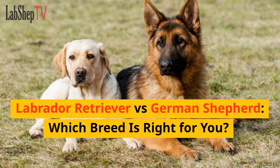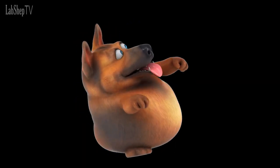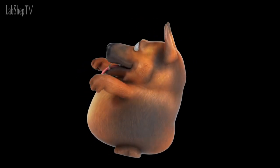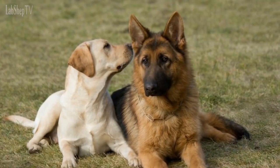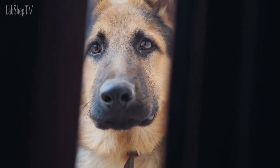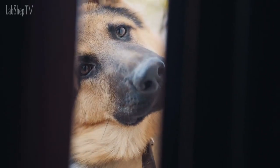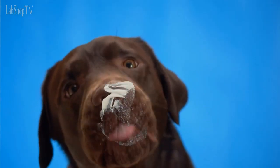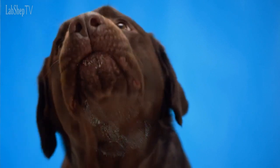Labrador Retriever vs German Shepherd — which breed is right for you? Welcome back to our channel, Dog Lovers. Today we're going to dive into a fascinating comparison between two of the most popular dog breeds. The Labrador Retriever and the German Shepherd consistently top the charts, sharing high intelligence and energy levels but differing in working backgrounds and personalities. In this video, we will delve into their unique qualities to help you determine which breed is the best fit for you.